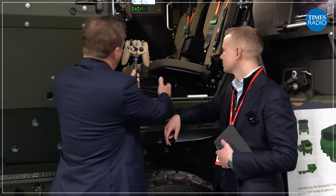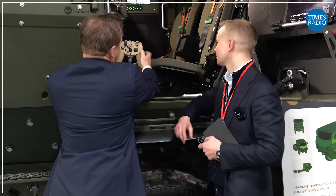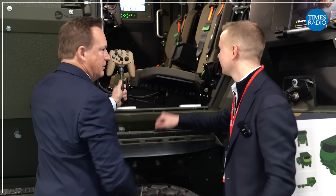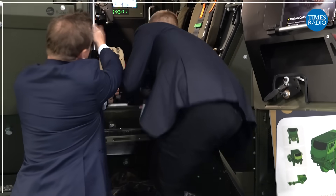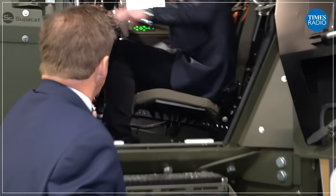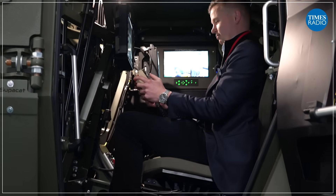When you get in, the screen will show what the weapon system is pointing at. Use the red safety catch with your palm, and that button will enable you to rotate, elevate, and depress the turret. The interviewer then climbs in: 'Oh, look at this. This is pretty cool.' When you take hold of that controller, you'll be able to see on your screen what you're aimed at.